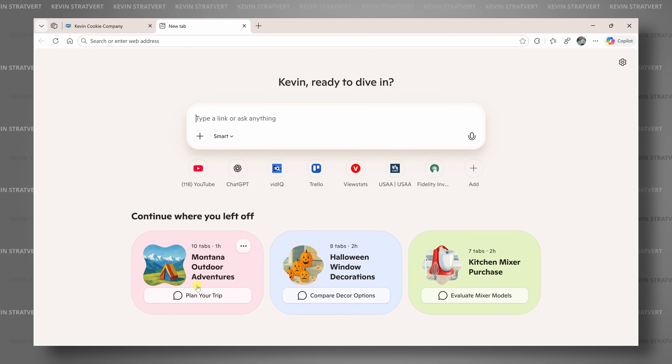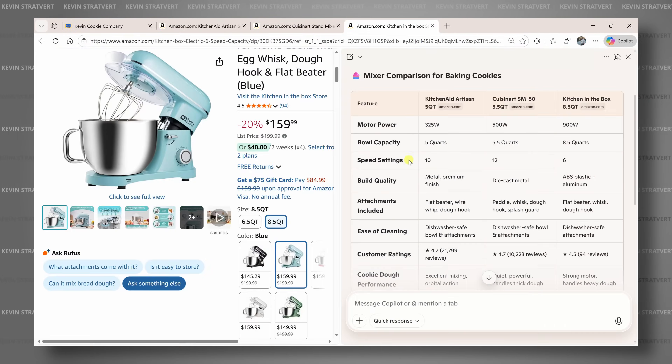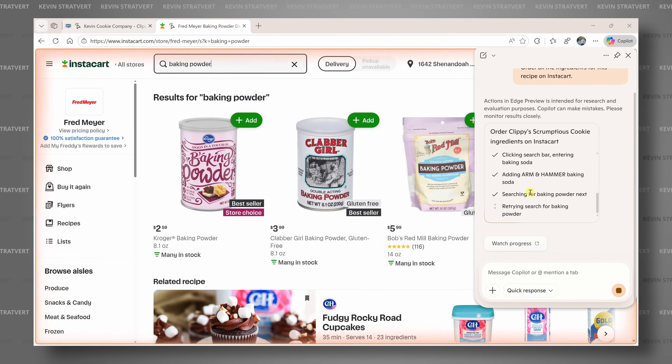Microsoft Edge just got a full AI upgrade and it's smarter than ever. It remembers what you were researching days ago, compares all your open tabs, and can even order things for you online. I'm Kevin and today I teamed up with Microsoft to show you the top five new AI features in Edge.